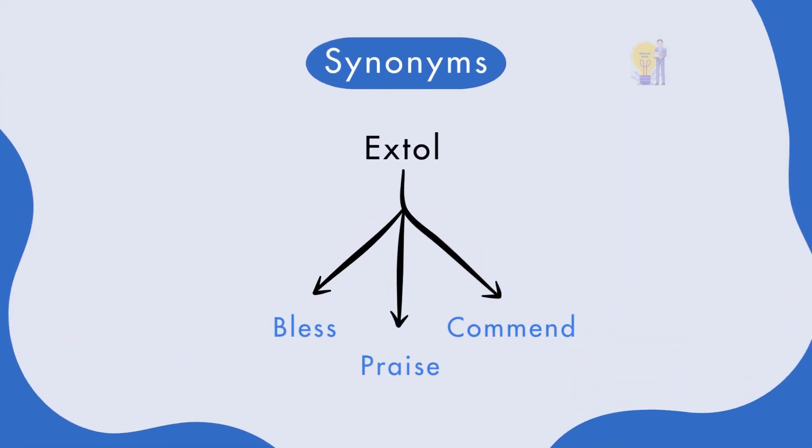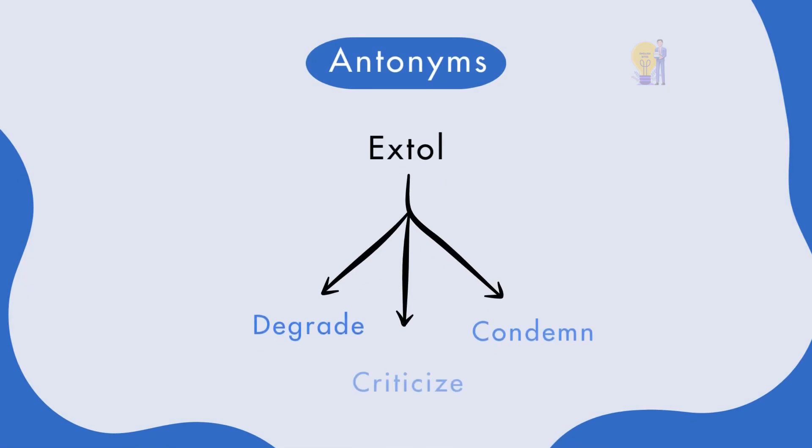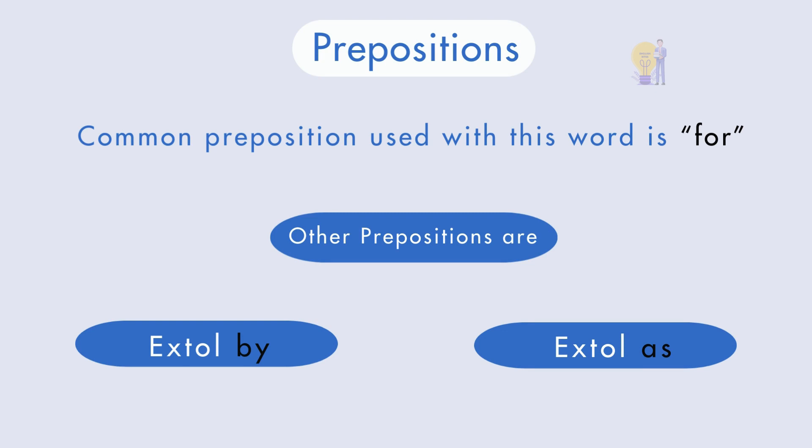Synonyms of extol are bless, praise, and commend. Antonyms are degrade, criticize, and condemn. The first form is extol, the second form is extolled, and the third form is extolled. The common preposition used with this word is for, and the other prepositions are by and as.